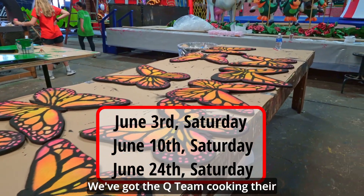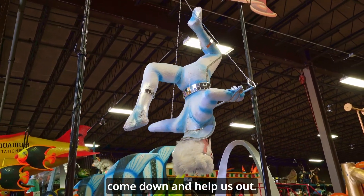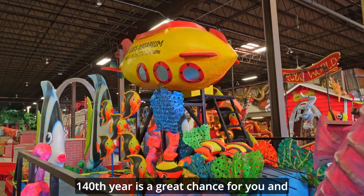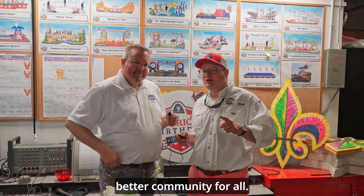We've got the Q team cooking their special fare and we are working on all these floats, so we'd love to have you come down and help us out. America's Birthday Parade is a great tradition — 140th year. This is a great chance for you and your family, your kids, to be a part of something really special. And this year's theme is a better community for all.